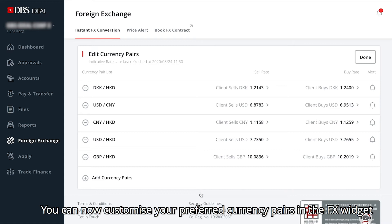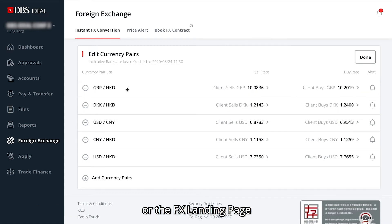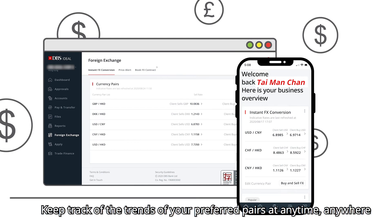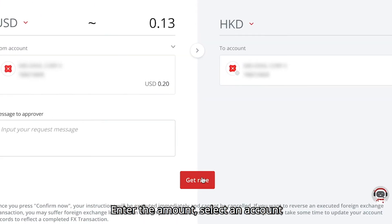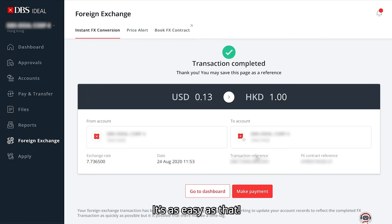You can now customize your preferred currency pairs in the FX widget or the FX landing page. Currency pairs selected on the desktop watchlist will automatically sync to your phone and vice versa. Keep track of the trends of your preferred pairs at any time, anywhere. Want to transact FX in real-time? Tap the exchange rate in your watchlist, enter the amount, select an account, and here comes a real-time quotation rate. Click confirm now to transact. It's as easy as that.